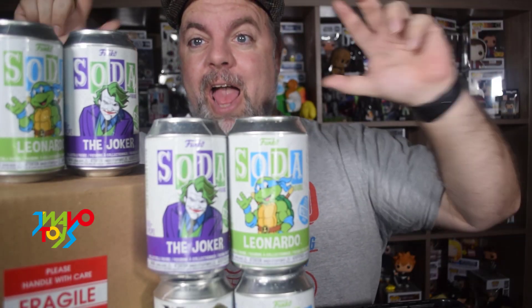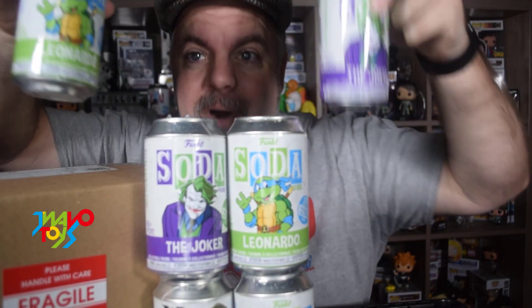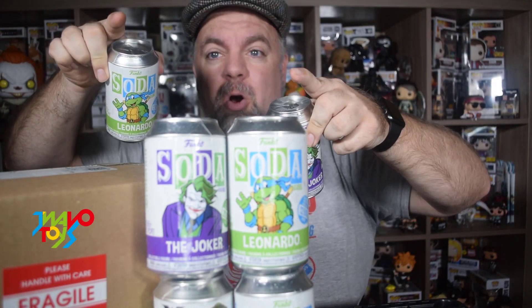Hey everyone, welcome back! We got brand new Funko Sodas today — Joker and Leonardo. We'll be back to open those along with a JNavo Toys mystery box, so see you in a few.